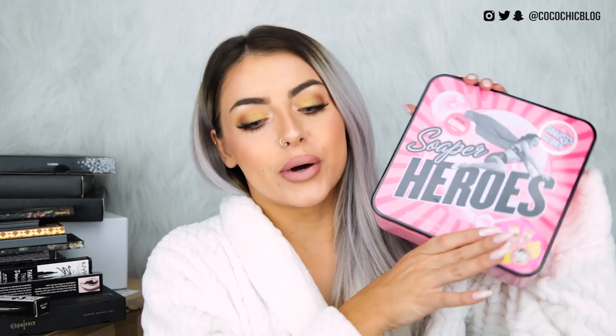I then have two products from Soap and Glory. It actually came with a really, really cute Christmas cookie thing, but I ate it. A little note to PR companies: if you ever send me anything edible, I really do appreciate it but I eat it pretty much instantly because I'm a pig. Anyway, they've sent over a few of their Christmas selections. We have the Soaper Heroes gift set, which contains a body butter and two shower pods — a mixture of their different scents — a really nice little gift. They also sent the party popper which contains two of their Sexy Mother Pucker lip glosses. I have all of these, so this might have to go to someone as a stocking filler. Thank you very much, Soap and Glory.